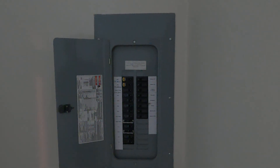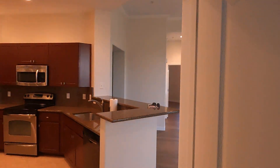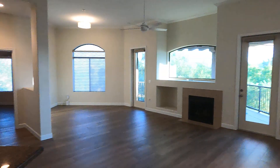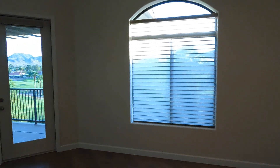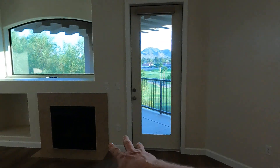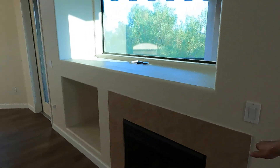The electrical panel is hidden behind the door here — we'll open that up to show you what it looks like. Now we'll mosey back out here, make another right-hand turn, and this is your dining area.